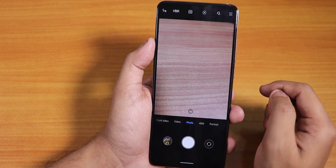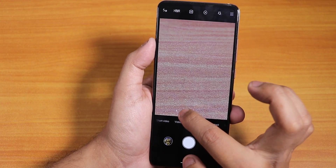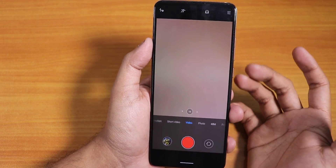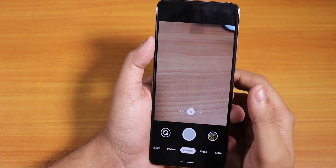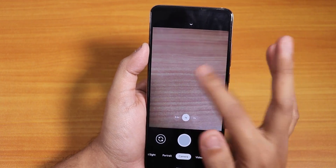The stock Mi camera is present and works fine — the wide-angle camera and 2x telephoto lens are working fine, as is slow motion 960fps and 4K video. I have also installed GCam 7, which is working fine. I'll put the link in the description below.